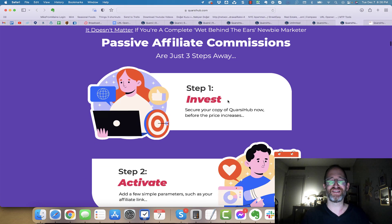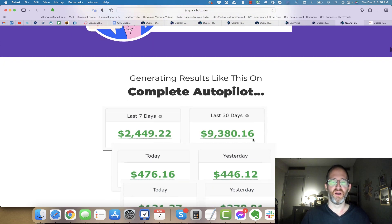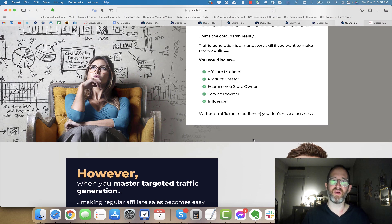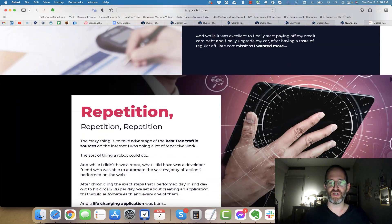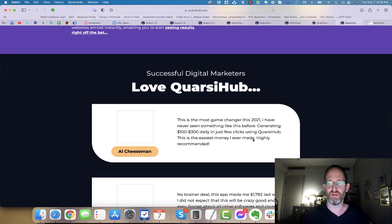They say step one: invest, secure your copy of the software, activate it, and then you let the app go to work for you, firing your link to over 100 high traffic websites. Like I tell you guys, if you're going to buy one of these softwares, get it for what it does — if there's a tool in it that will help you — not for these crazy income screenshots. Apparently on Warrior Plus, they're going to be doing some changes in 2022, so hopefully this hype is going to settle down a little bit.